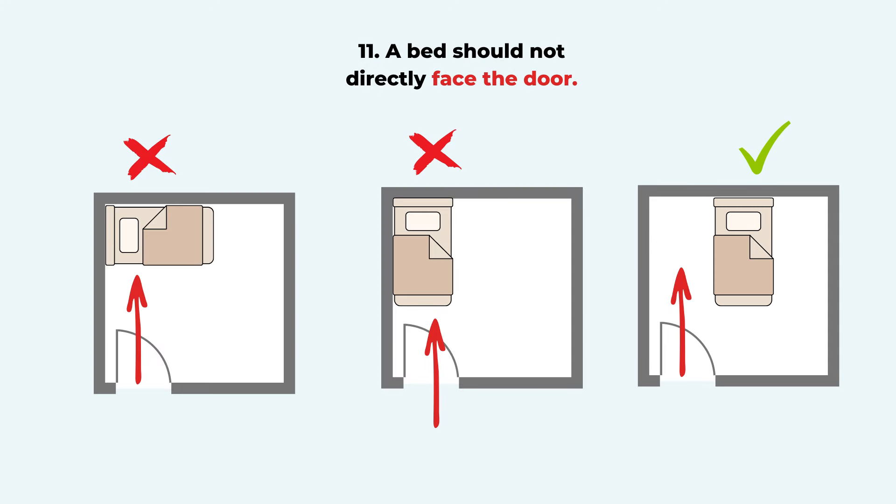Rule eleven is that the bed should not be in the position of a pathway or passage. We don't want it to align directly with the door. There are two examples shown here — the left two positions are bad feng shui for the bed, and the one on the right is better. When the bed is away from the door, you can rest better and feel more secure and private.